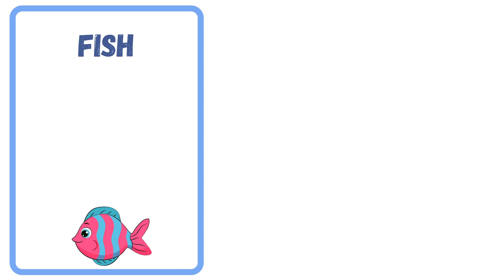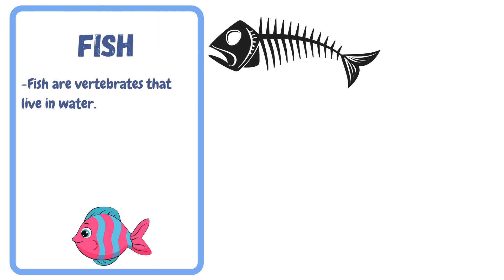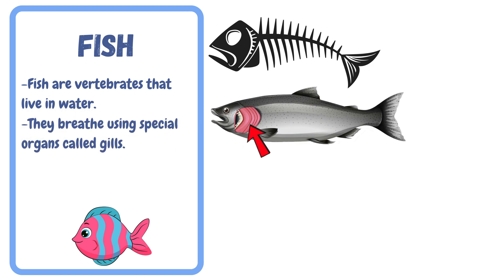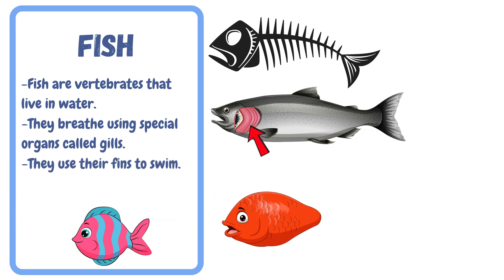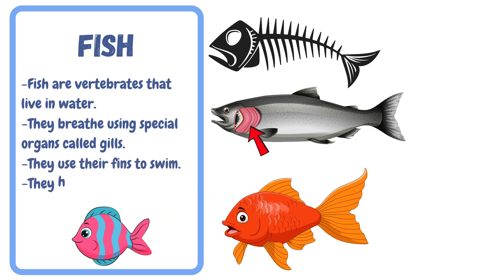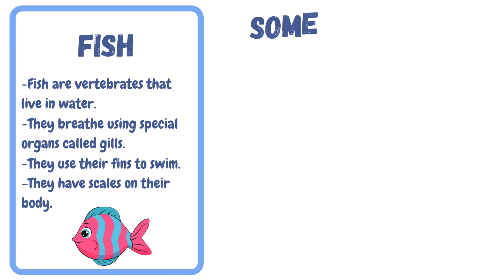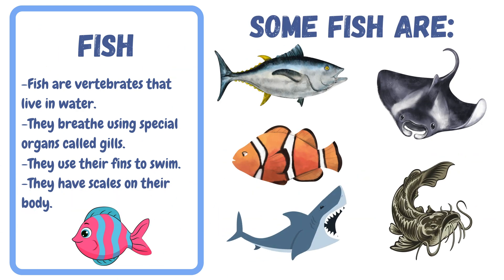Next, let's look at fish. Fish are vertebrates that live in water. They breathe using special organs called gills. They use their fins to swim. They have scales on their body. Some fish are tunas, rays, clownfish, sharks, and catfish.